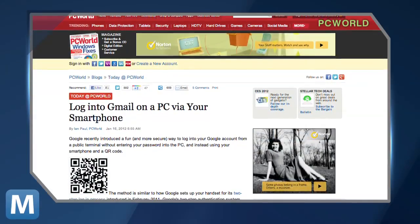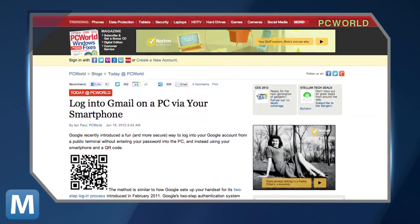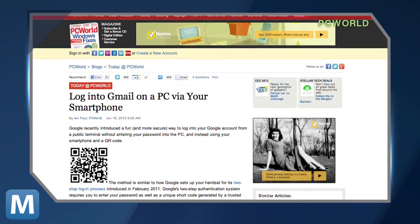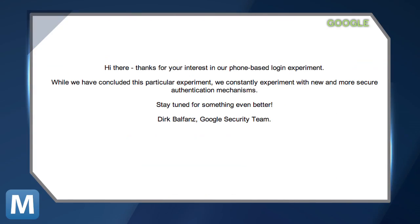As PCWorld reported, Google was toying around with a potentially safer QR code-based login system for Gmail. But since that report, Google has updated the site to read: "We have concluded this particular experiment."